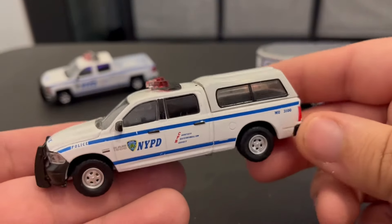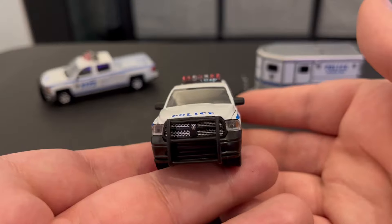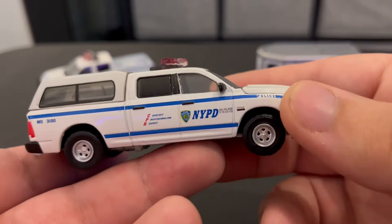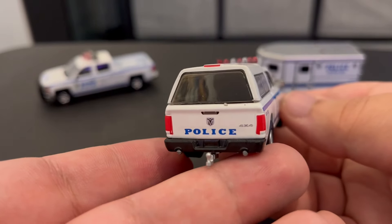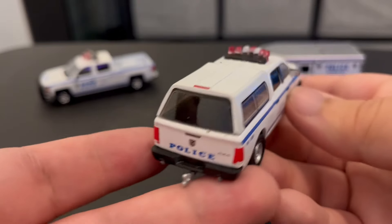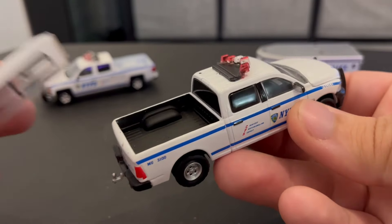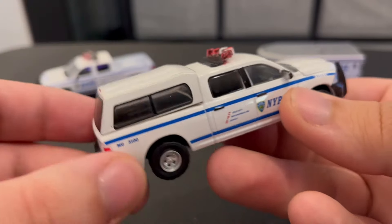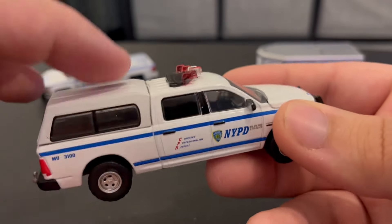So quick look at the Dodge Ram — it's really nice, look at that grill, big push bar, very nice detailing. I like how it says Ram 1500. No bumper stickers on this one. This part does come off, so if you just want it to be a regular pickup, it just goes right into place.